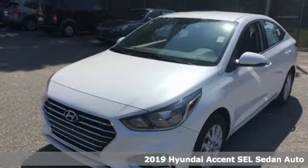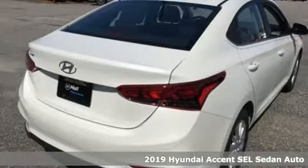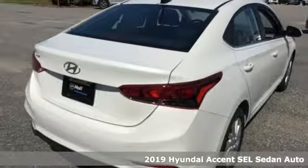It's a new 2019 Hyundai Accent. This sophisticated looking Accent was built with safety, comfort and convenience features that offer exceptional value.